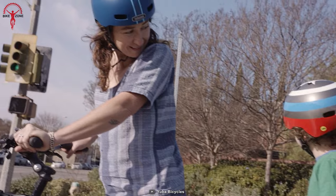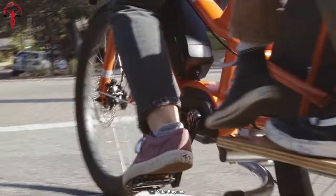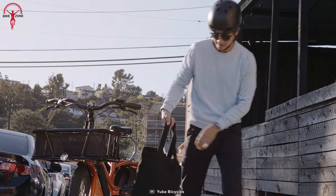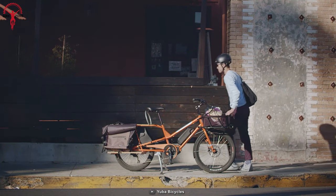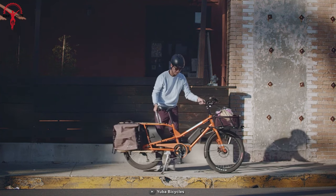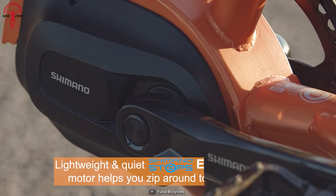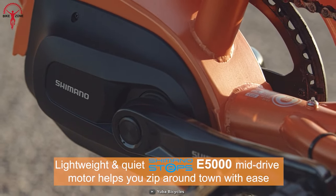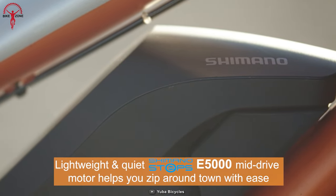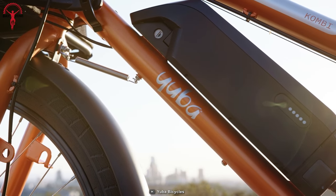Thanks to its nine-speed system and wide range of gears, this bike allows riders to adjust to different terrains and cargo weights. With a maximum carrying capacity of 440 pounds, the Kombi E5 can handle substantial cargo. It's powered by a Shimano Steps E5000 motor and a 418-watt-hour battery, providing great assistance for urban adventures.